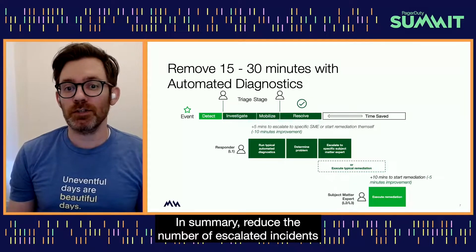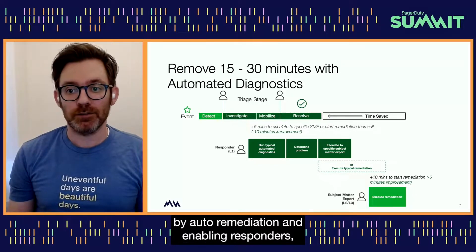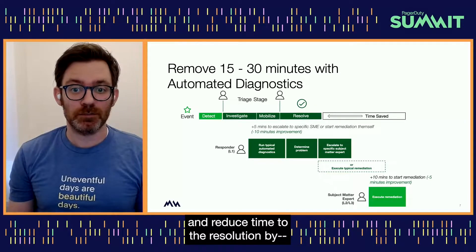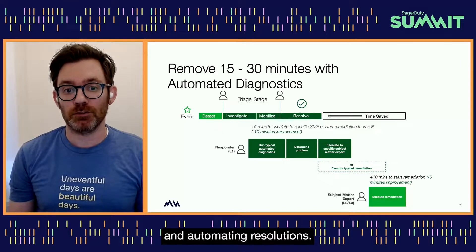In summary, reduce the number of escalated incidents by auto-remediation and enabling responders, and reduce time to resolution by speeding diagnostics and automating known resolutions.